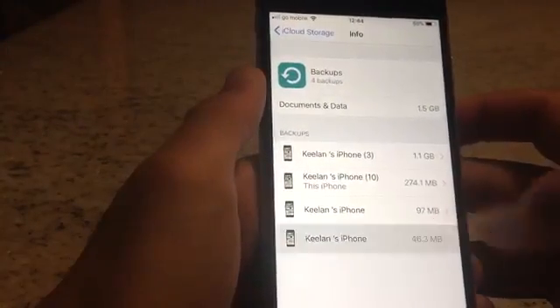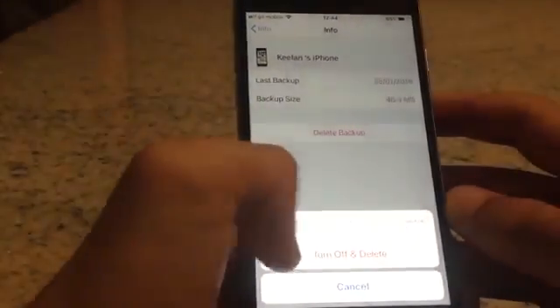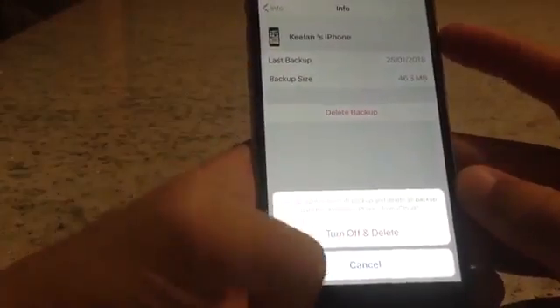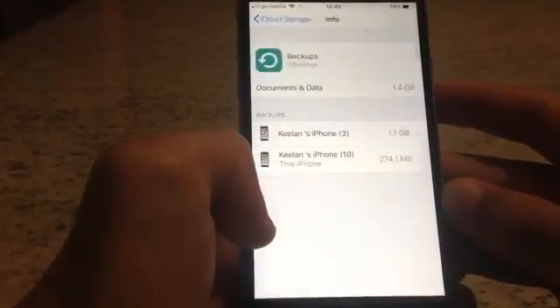You can simply do this — scroll down and delete the backup. Tap Delete and as you can see, it's deleted.